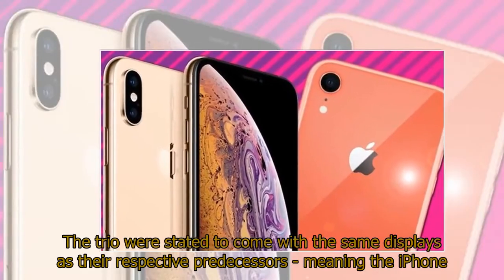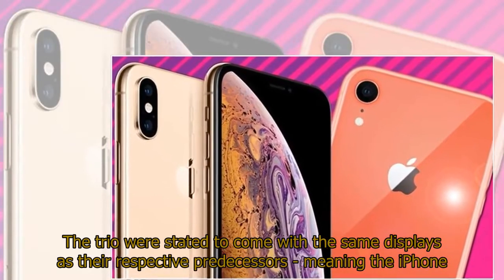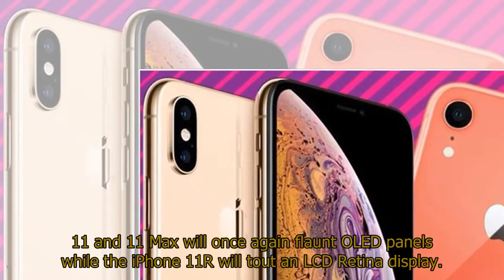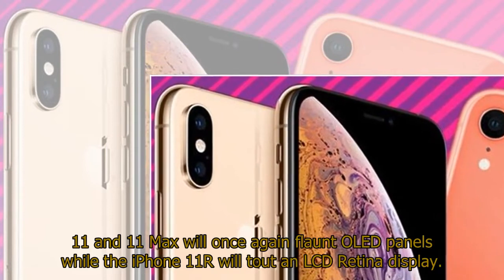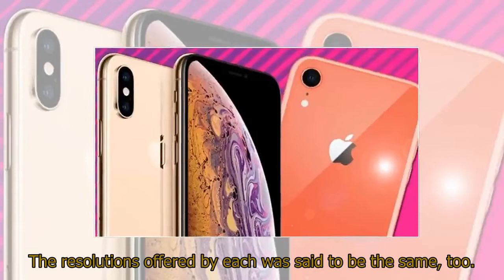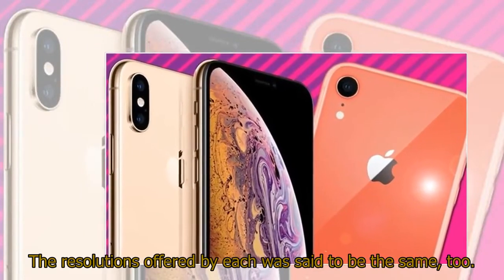The trio were stated to come with the same displays as their respective predecessors, meaning the iPhone 11 and 11 Max will once again flaunt OLED panels while the iPhone 11R will tout an LCD Retina display. The resolutions offered by each was said to be the same, too.